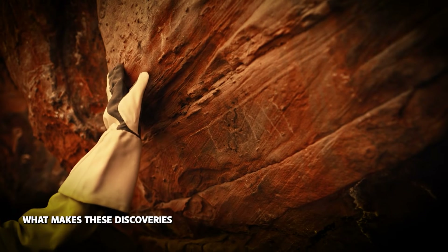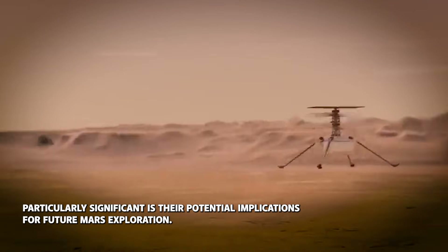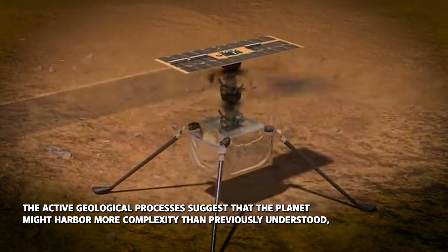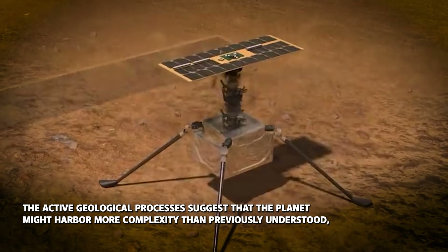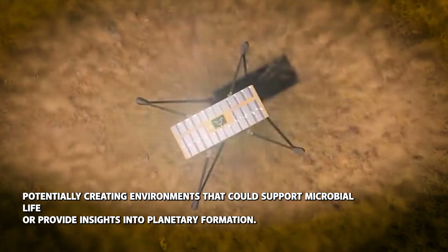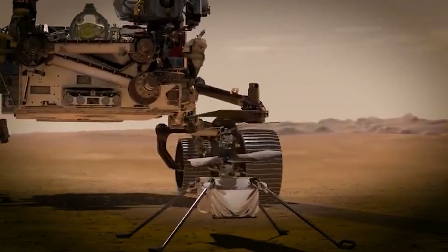What makes these discoveries particularly significant is their potential implications for future Mars exploration. The active geological processes suggest that the planet might harbour more complexity than previously understood, potentially creating environments that could support microbial life or provide insights into planetary formation.